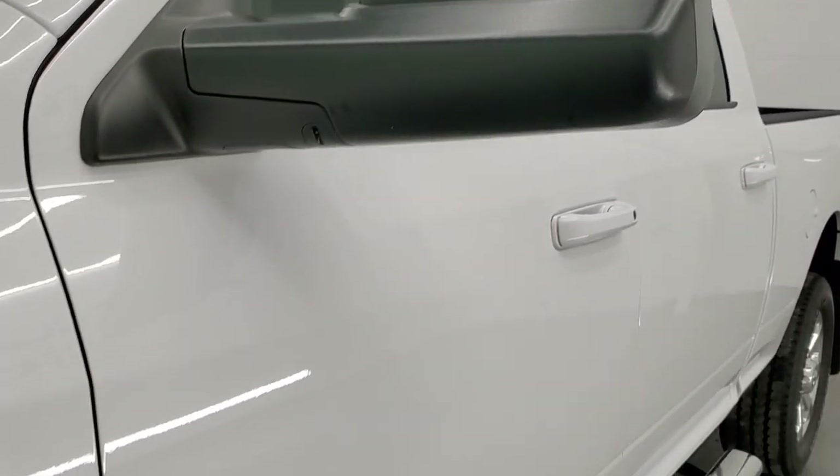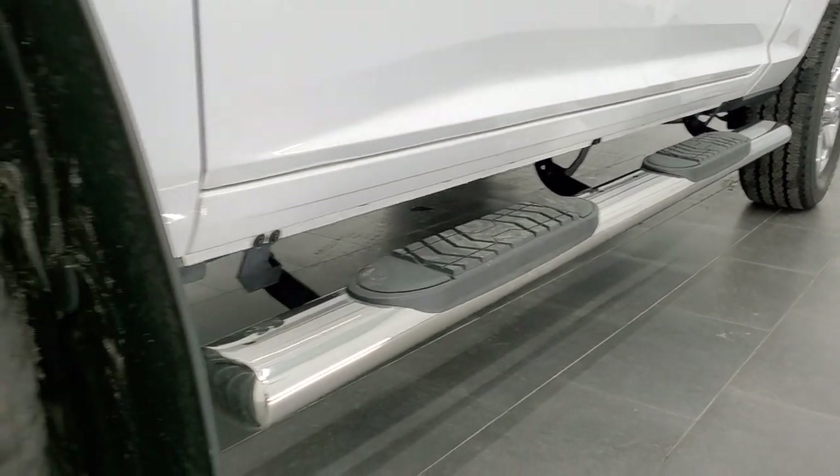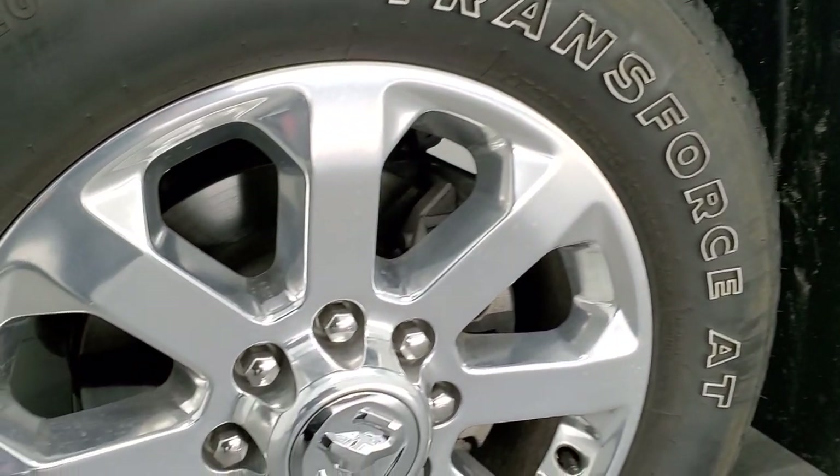And if you'd like to check out all the photos on this truck, in the upper right-hand part of your screen there's a link right to this vehicle on our website — click that and check us out there.